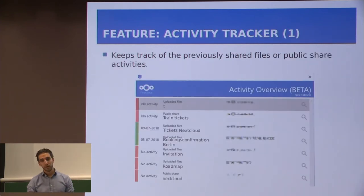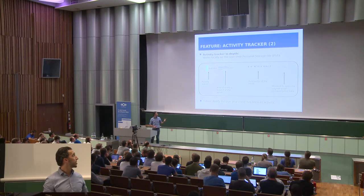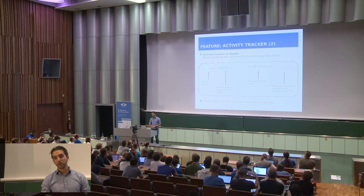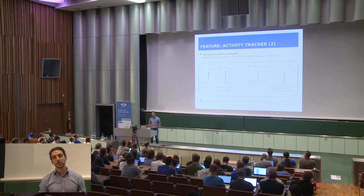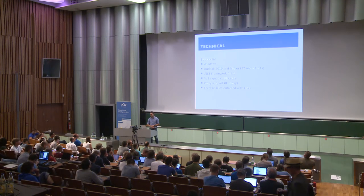The activity tracker is one of the new features we are working on and will be released next month. It keeps track of previously shared files or public shared activities. As you can see, it shows information about the status, the kind of share, the subject of the email, the receivers, and on the far right there is a shortcut to open the original email containing the link. We are also already working on a notification for the user in case there has been any activity, such as somebody downloading a file or uploading a file.